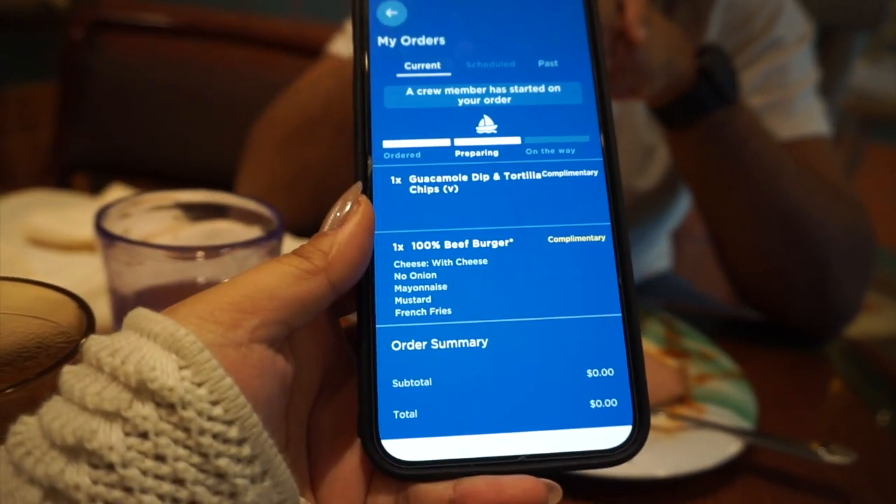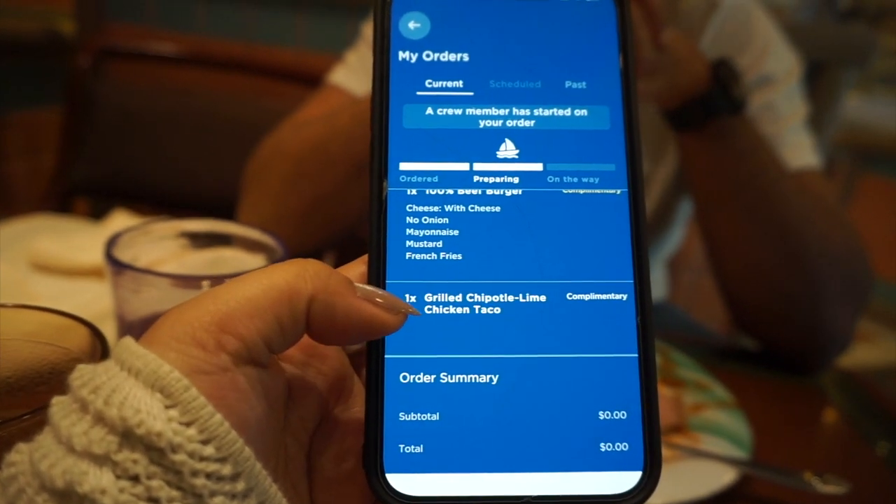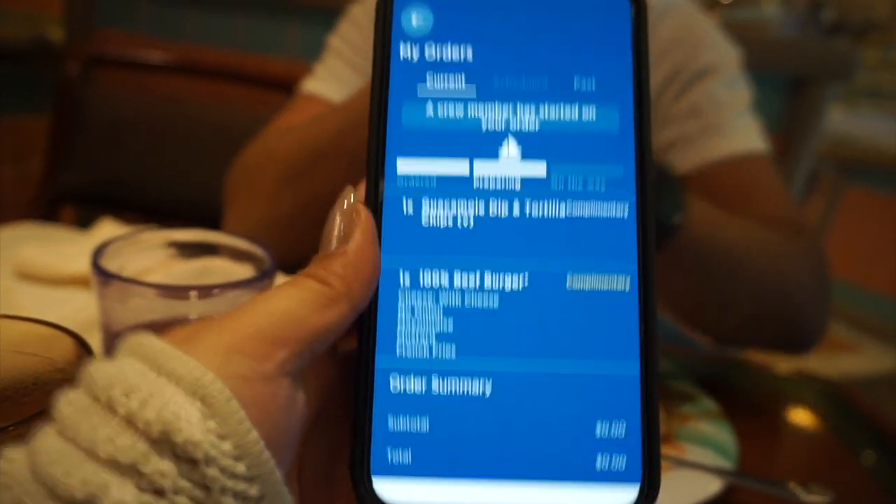We came to the buffet and it is so small. I got a little bit of salad — they had a really nice vegetarian salad and a watermelon feta salad. Ryan got a lot more than I did. We also did an Ocean Now order where they bring food to you — we ordered a burger, some guac and tortilla chips, and some grilled chipotle lime chicken tacos.